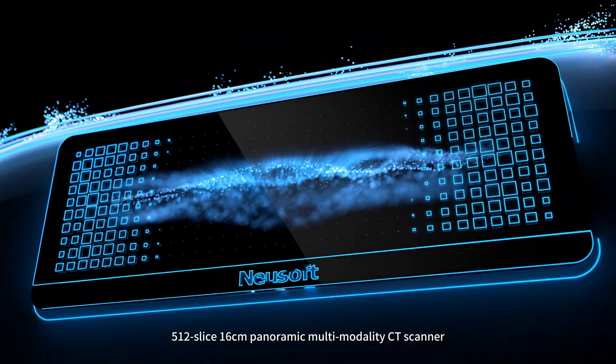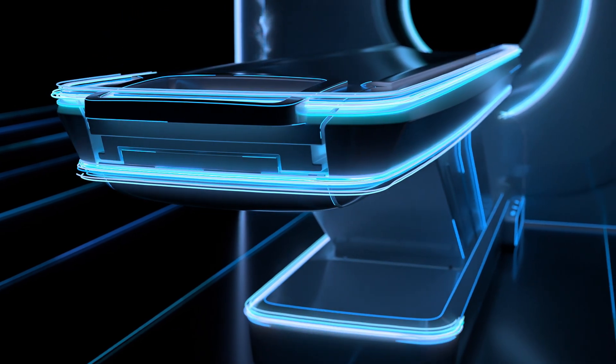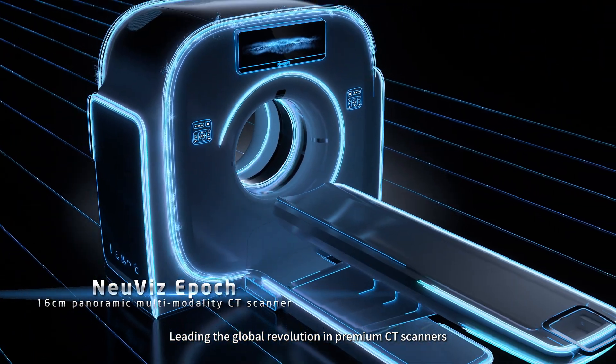512 slice 16 centimeter panoramic multi-modality CT scanner, leading the global revolution in premium CT scanners.